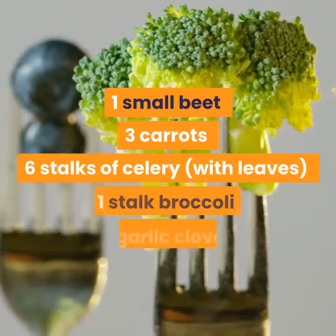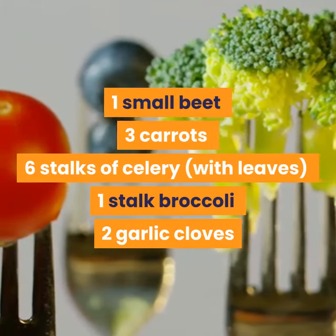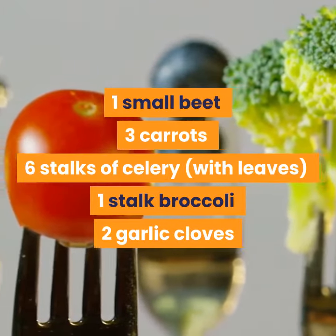Ingredients: 1 small beet, 3 carrots, 6 stalks of celery, 1 stalk broccoli, 2 garlic cloves.